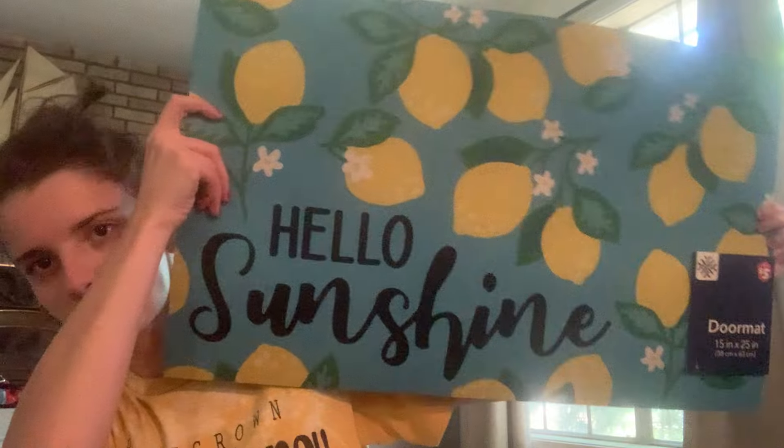I needed a new welcome mat for the front door — I still have my Easter one out and it's starting to get really nasty. For $5 I don't mind picking them up at Dollar Tree because they're pretty nice, and typically Walmart's run $7 to $10. I try to replace them every few months and this one just says 'Hello Sunshine' and has a bunch of lemons all over it.